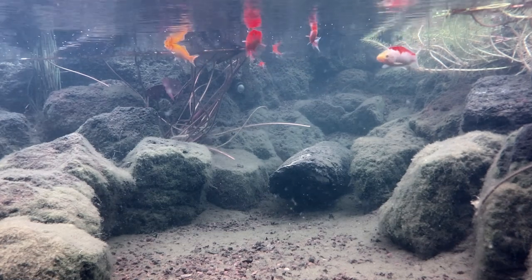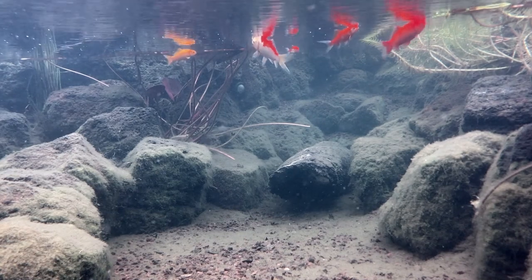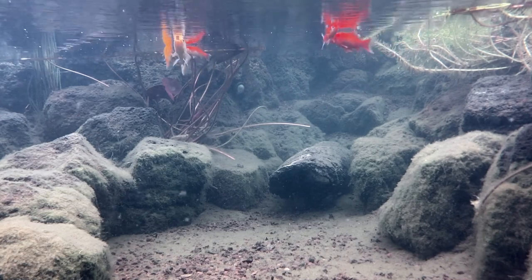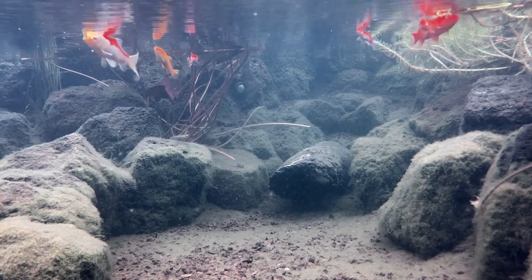Nutrients are being released and the plants are growing. So there's plenty of vegetative material, but there's also lots of tiny organisms embedded in the ecosystem and they're also enjoying the warmer water. If the pond isn't overstocked, that should mean that there is an abundance of food available for the fish.